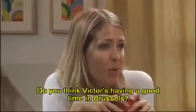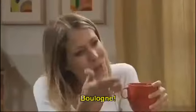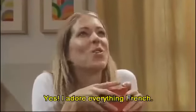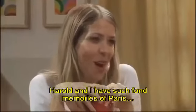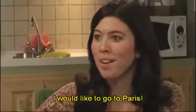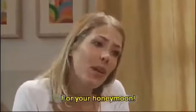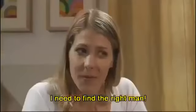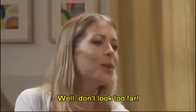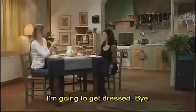Do you think Victor's having a good time in Brussels? Boulogne. Oh yes, I'm sure he is. I adore everything French. Harold and I have such fond memories of Paris. I would like to go to Paris. Oh, you will. Maybe soon, for your honeymoon. Victor speaks fluent French. I need to find the right man. Well, don't look too far. I can tell. I'm going to get dressed. Bye. Bye-bye.